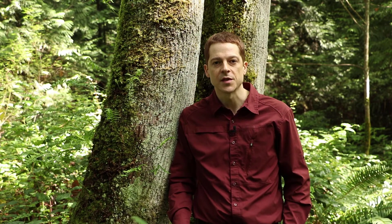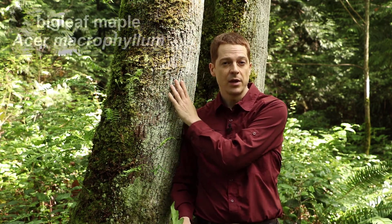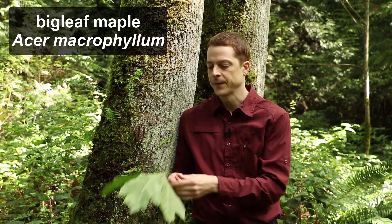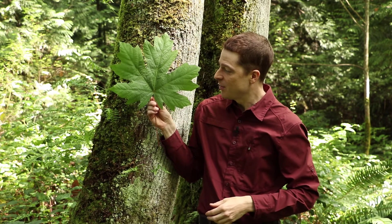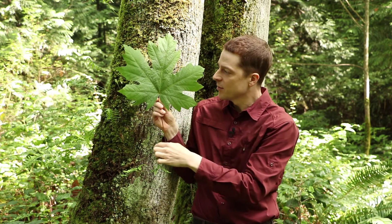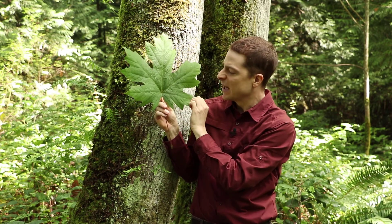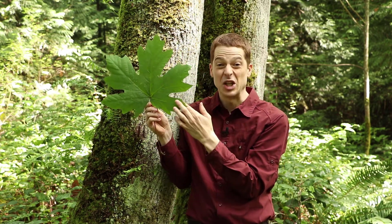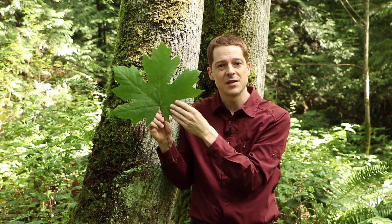Although forests in the coastal western hemlock biogeoclimatic zone are mostly dominated by coniferous species, there are a number of deciduous trees found here as well. This next to me is a big leaf maple. It's not a tree you often see in stands where there are lots of them, but you see them scattered through forests in this area, and it gets its name from these massive leaves. It's a real typical maple leaf — palmately veined, meaning the main veins radiate out from a central point, usually with about five or seven lobes, and these are just huge.